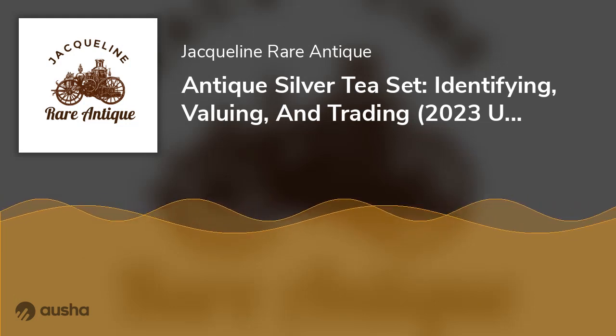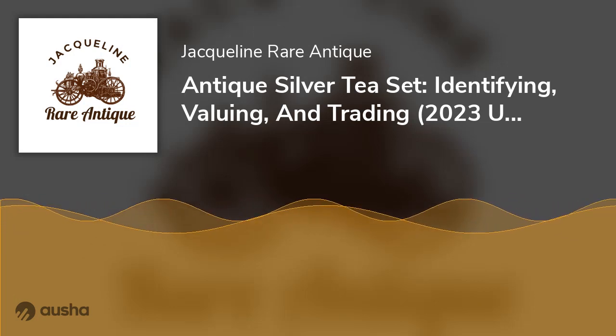Antique Silver Tea Set: Identifying, Valuing, and Trading. 2023 Updated.